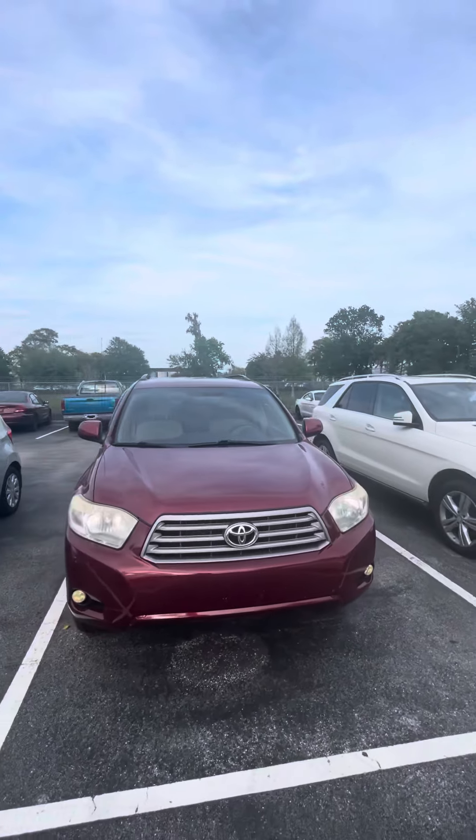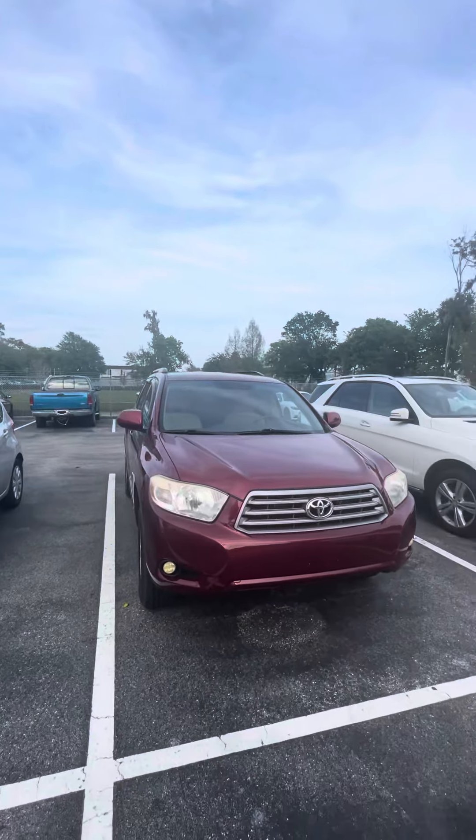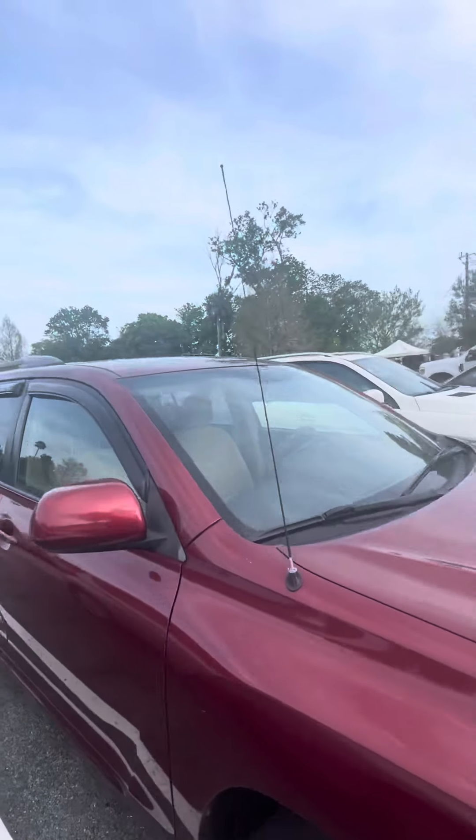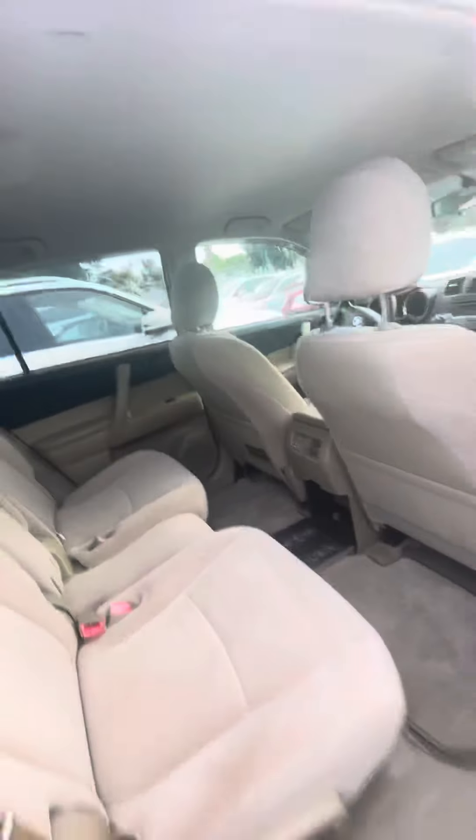Good evening, this is Brock from Richie Cadillac in beautiful Daytona Beach, Florida, just making a short video of the 2008 Toyota Highlander. It's finished in a beautiful candy red, and inside you've got a nice cushy interior with a lot of leg space.